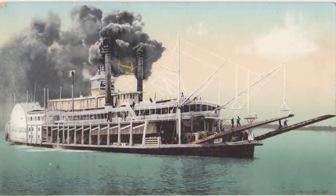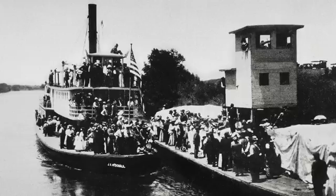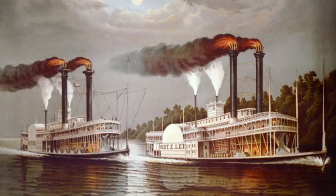When steamboats arrived on the scene in the early 1820s, for the first time people got busy changing the river to fit the needs of their boats. Steamboats could carry much larger loads and make their way upstream, powered by steam engines. But these larger vessels needed deeper water and were harder to maneuver.